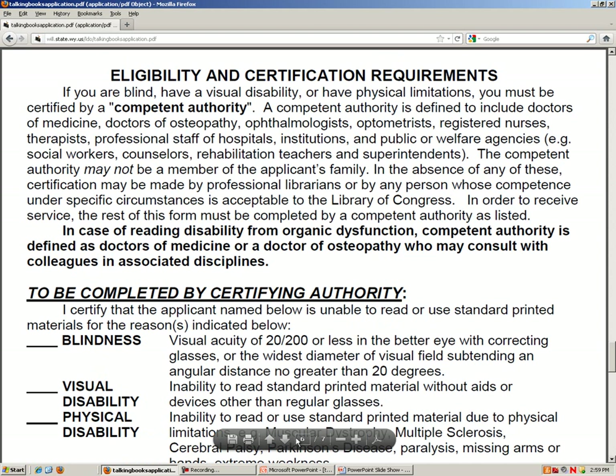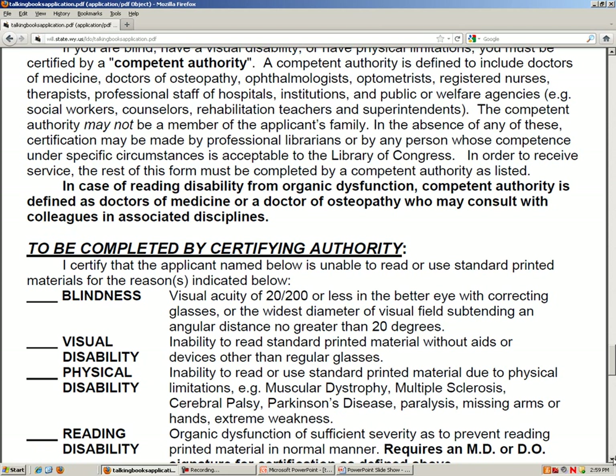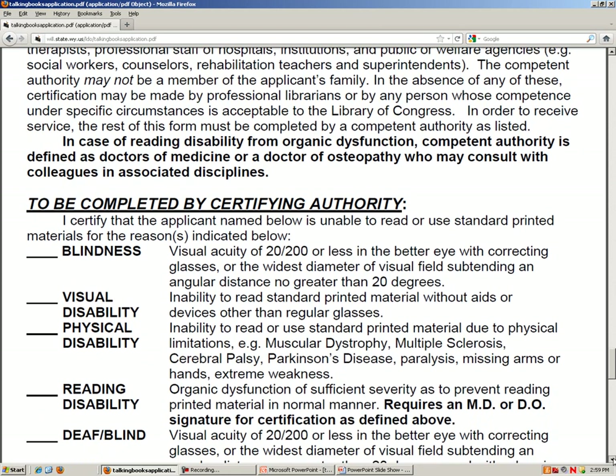Page 6 goes into greater detail about the eligibility requirements discussed on the website. The application needs to be signed by a certifying authority. In the case of eligibility due to visual and physical disabilities, the application can be signed by most healthcare practitioners — doctors, nurses, eye doctors, physical therapists, and nursing home or rehabilitation staff are all authorized to sign. In the case of a reading disability, only a medical doctor or doctor of osteopathy may sign. All applications must be turned in with an original signature; it may not be a photocopy and the doctor may not sign it with a stamp.